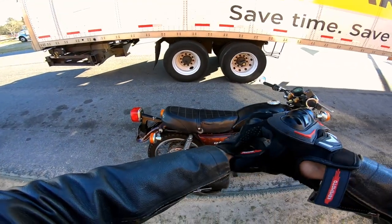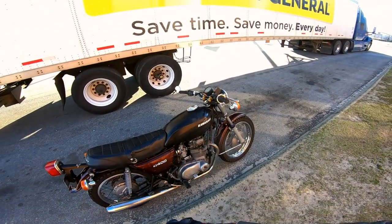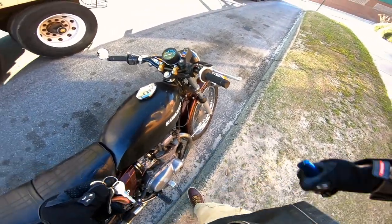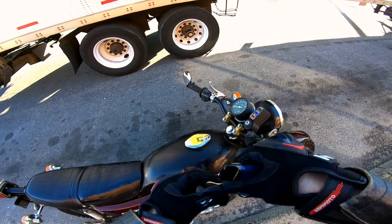Alright you guys, I got new bars. Wanted to update you. I got some really good opinions on them and I would recommend them highly.